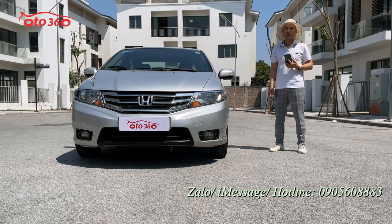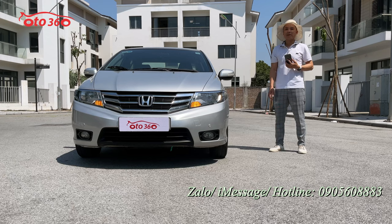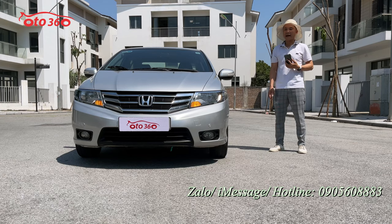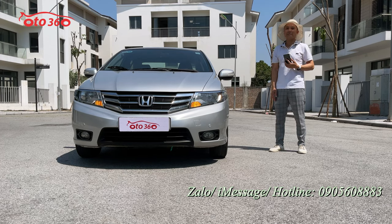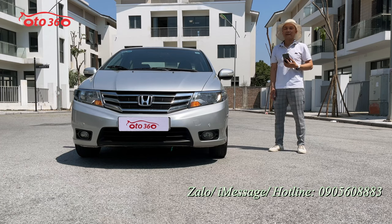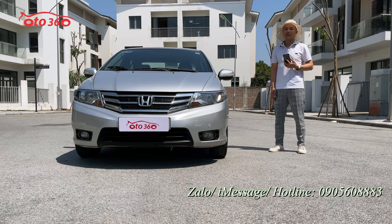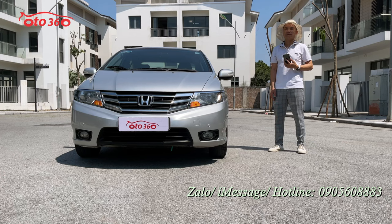Nếu quý vị và các bạn đang quan tâm đến chiếc xe Honda City 2013, một chủ từ đầu biển Hà Nội này, thì hãy liên hệ ngay theo số hotline của ô tô 360: 0905 608 883. Hoặc qua địa chỉ 16 Phố Tô Hiễu, phường Trung Văn, quận Nam Từ Liêm, thành phố Hà Nội để được xem xe và lái thử trực tiếp. Xin quý vị hãy like clip và đăng ký kênh để đón xem những video mới nhất.